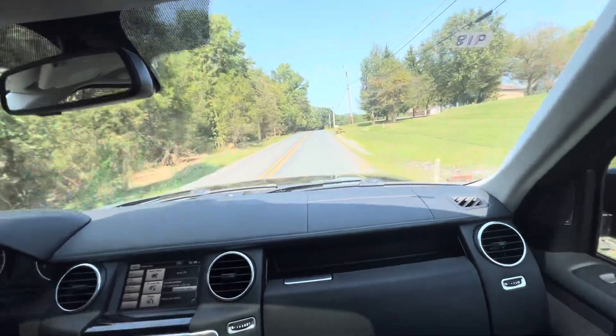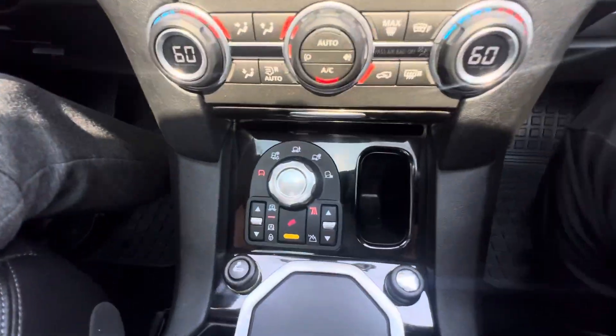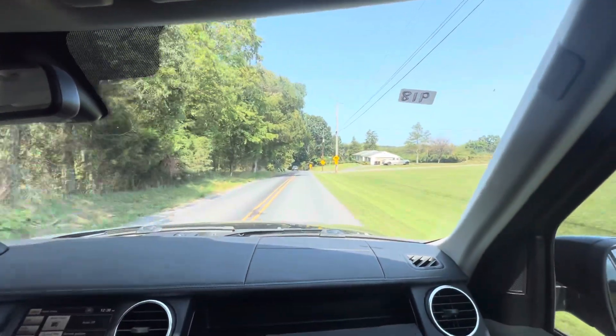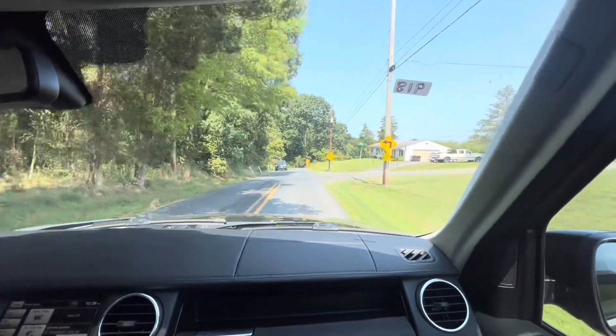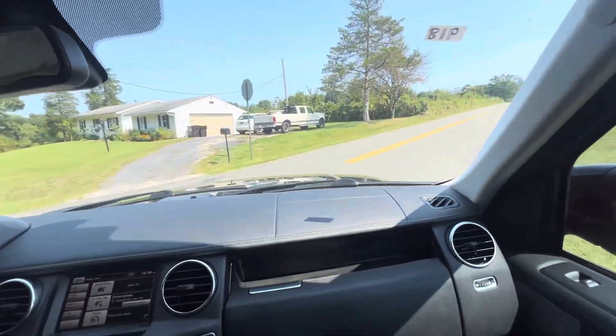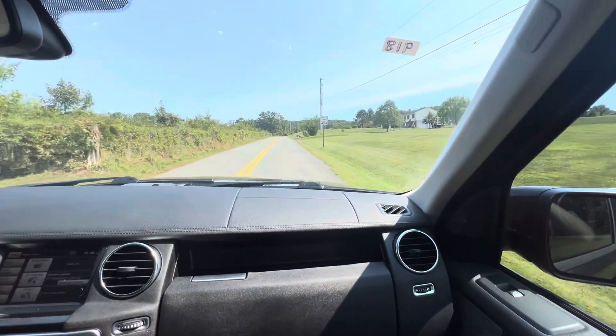History repeats itself, so history might repeat itself — you never know. We own this one for more, so there's that. This thing's awesome. Variable suspension — you can change it from here. I feel like I'm riding on air.